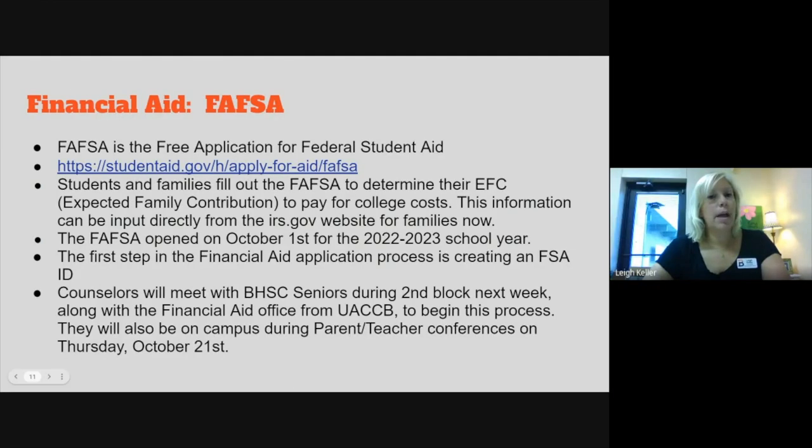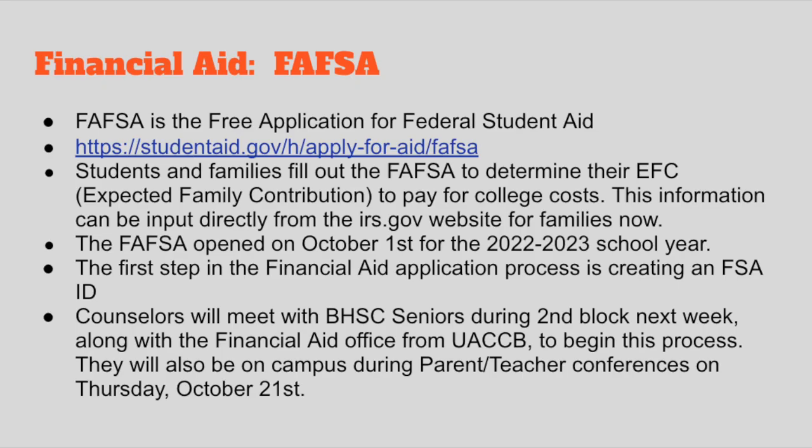Hi there. Everybody wants to know how on earth they're going to pay for college. We're going to talk about the two big ones: in-state and federal aid. The first thing students need to do is fill out the FAFSA — the Free Application for Federal Student Aid. There are websites out there that are not the real site, and sometimes kids make the mistake of applying and get to the end where it wants to charge them. This is a free application, so if it charges you, you're on the wrong page. The correct link is studentaid.gov.